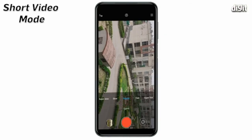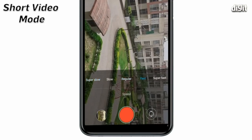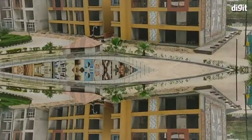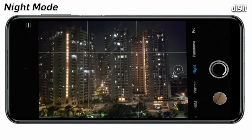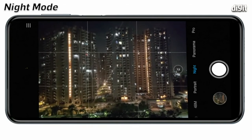Short videos are wildly popular these days and the Redmi Note 9 Pro comes with a dedicated short video mode that can be customized with filters, speeds, effects, and you can even add some background music to it. The Xiaomi Redmi Note 9 Pro also comes with a dedicated night mode that works with the ultra-wide mode as well.